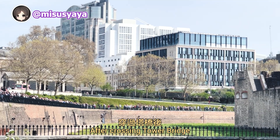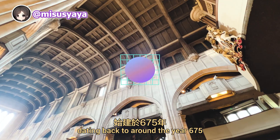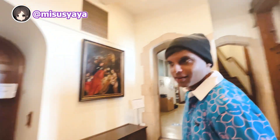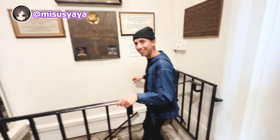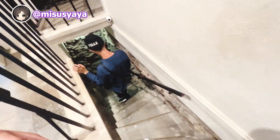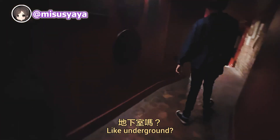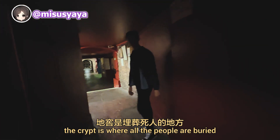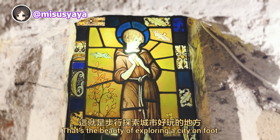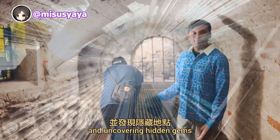After crossing Tower Bridge, we pass by what happens to be the oldest church in London, dating back to around the year 675. We go down to the crypt — the stairs are quite scary! That's the beauty of exploring a city on foot: stumbling upon random buildings that pique our interest and uncovering hidden gems.